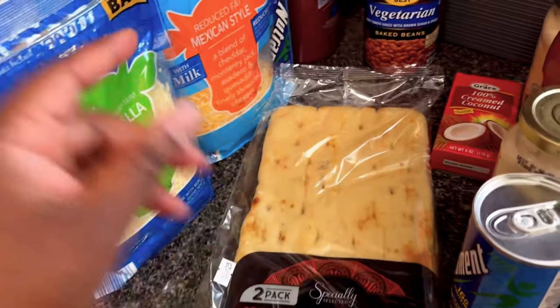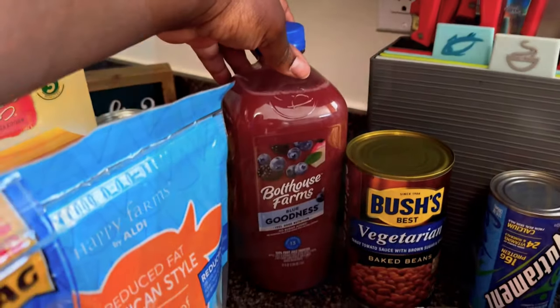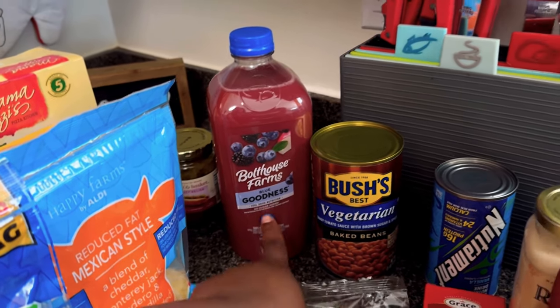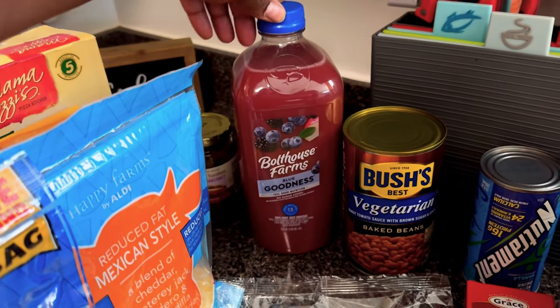More nutriment — this is Bolt House. I love Bolt House Farm juices. Instead of giving the kids and myself artificial vitamins, we try to get it from our fruits and vegetables. I love this a lot. I give them a shot in the morning and a shot at night to keep their immunity healthy.